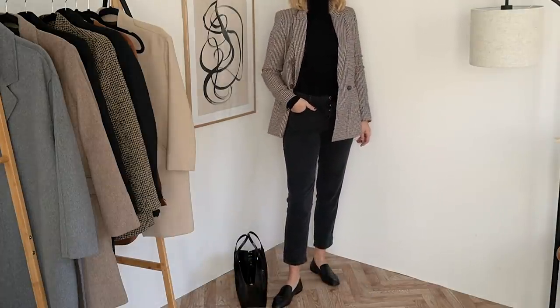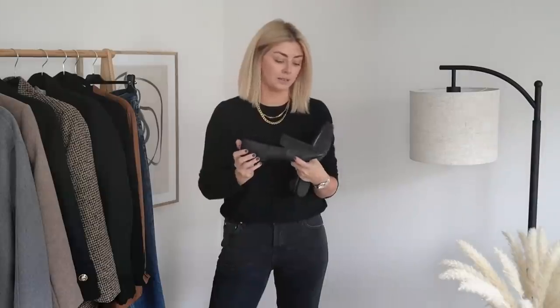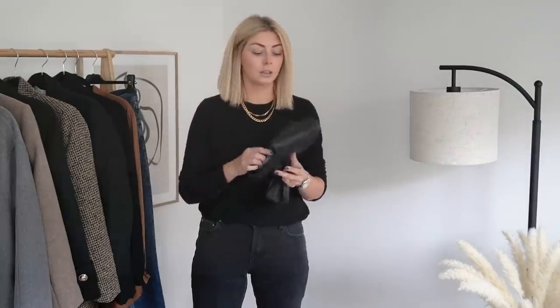I have the Gucci Brixton loafers which I always rave about — they have the gold horse bit — but I do sometimes find myself wanting a pair of loafers that are plain without that gold hardware, which is precisely why I picked these up. I also wanted another black loafer I can wear alongside my Guccis just because I feel like I'm wearing them a lot and I don't want to completely wear them out. These are my slightly more subtle alternative — really comfortable, really soft leather, the sort of loafers you don't need to break in, which is now top of my priority list after running the marathon earlier this year.